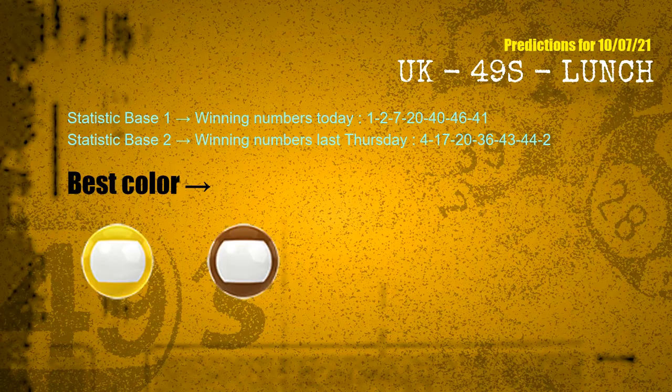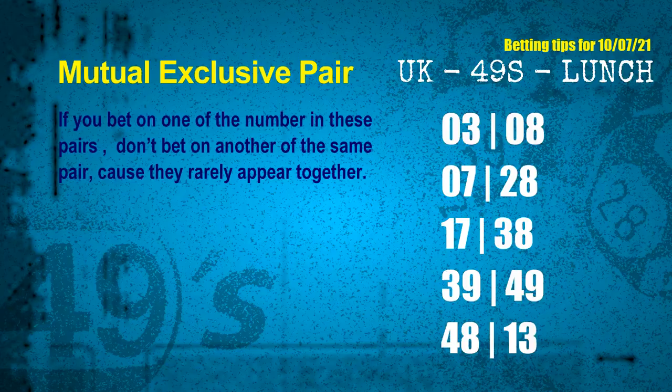According to the statistics above, with winning numbers today 01, 02, 07, 20, 40, 46, 41 and winning numbers last Thursday 04, 17, 20, 36, 43, 44, 02 — the frequent following colors are yellow and brown. Now we have some following colors. Here are some tips to increase hit odds, such as mutual exclusive pairs. These numbers in a pair both match the following ones and colors, but according to thousands of results, they rarely appear together — meaning if you bet on one of them, don't bet on the other in the same pair.